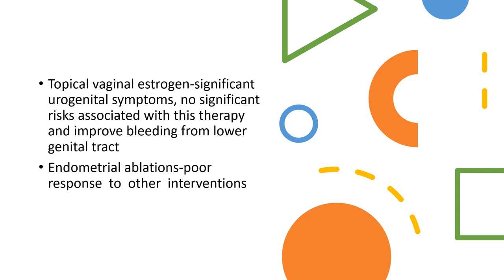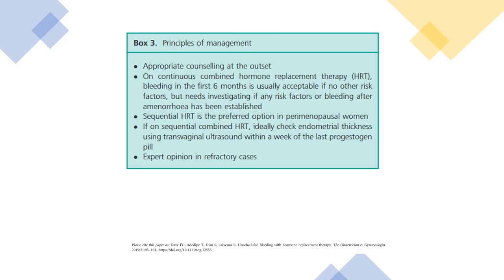Topical vaginal oestrogen can help with significant urogenital symptoms. There is no significant risk associated with this therapy, and it improves bleeding from the lower genital tract. Endometrial ablation can also help when there is poor response to other interventions. Appropriate counselling at the outset on continuous combined HRT is important. Bleeding in the first six months is usually acceptable but needs investigating if risk factors are present or if bleeding occurs after amenorrhea has been established. Sequential HRT is the preferred option in perimenopausal women.